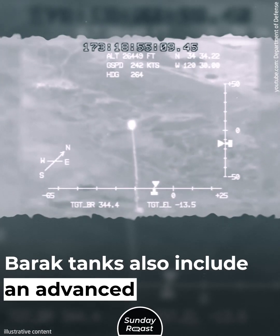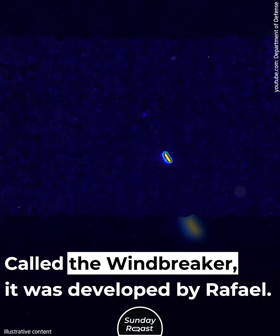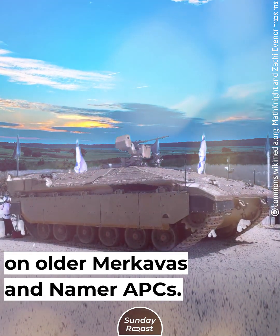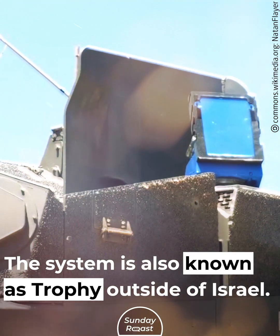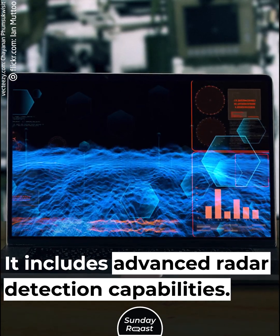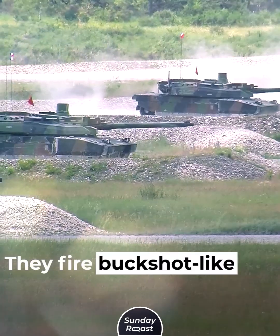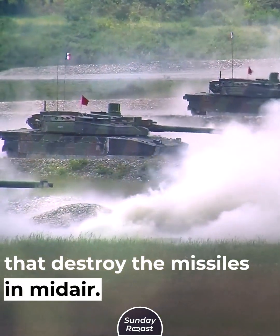Barak tanks also include an advanced missile defense system called the Windbreaker, developed by Rafael. It is currently deployed on older Merkavas and Neymar APCs, and is also known as Trophy outside of Israel. It includes advanced radar detection capabilities — it spots incoming missiles and predicts their trajectories. The launchers fire buckshot-like metal pellets that destroy the missiles in midair.